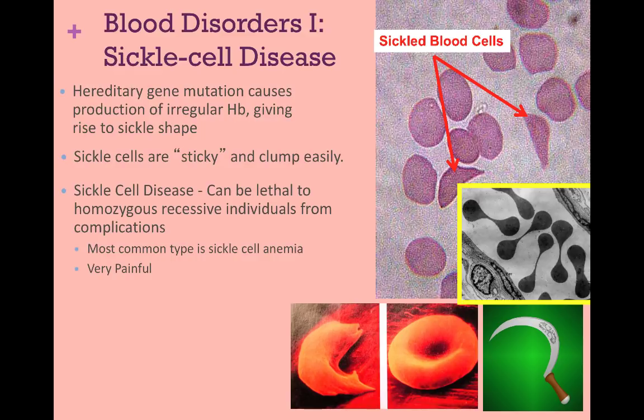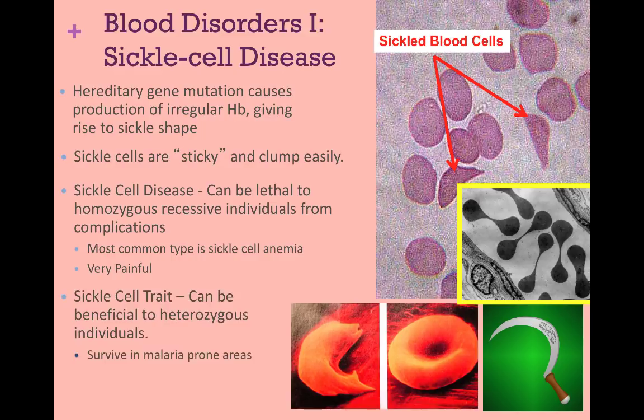The homozygous recessive genotype is lethal due to the complications. But what is interesting about the heterozygous individuals is that only some of the cells are sickled. In malaria-prone areas of the world, individuals who are heterozygous have a slight resistance to malaria. With malaria, a protozoan parasite transmitted by mosquitoes invades red blood cells and destroys them. With the sickled cells, the parasite cannot multiply as well, and that hinders the infection. There are rare cases where heterozygous individuals have died. Currently, there are only two medications on the market, and this discussion explores many reasons why treatments may be slow, underfunded, or ineffective.